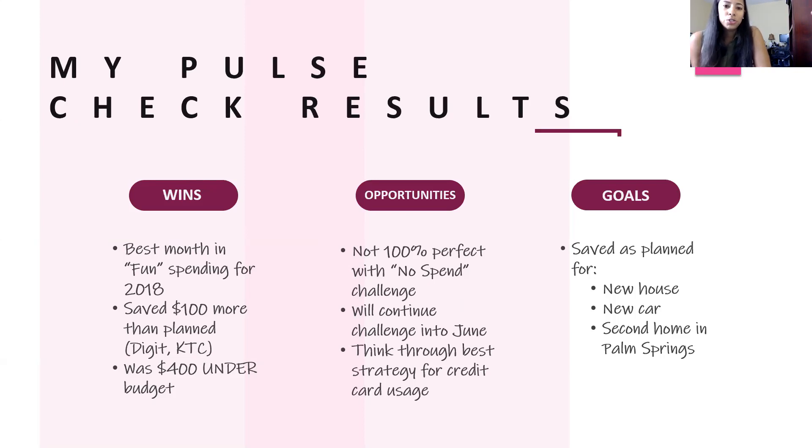Moving on to opportunities: I was not 100% perfect with the no-spend challenge, but I will continue it into June. I also found an opportunity to think through the best strategy for my credit card usage. I have quite a few credit cards, each with different rewards. If my goal is to travel in the next year, maybe I leverage a card with travel benefits. Or if I want to build savings, maybe I use a keep-the-change credit card. That's one of my opportunities for June.